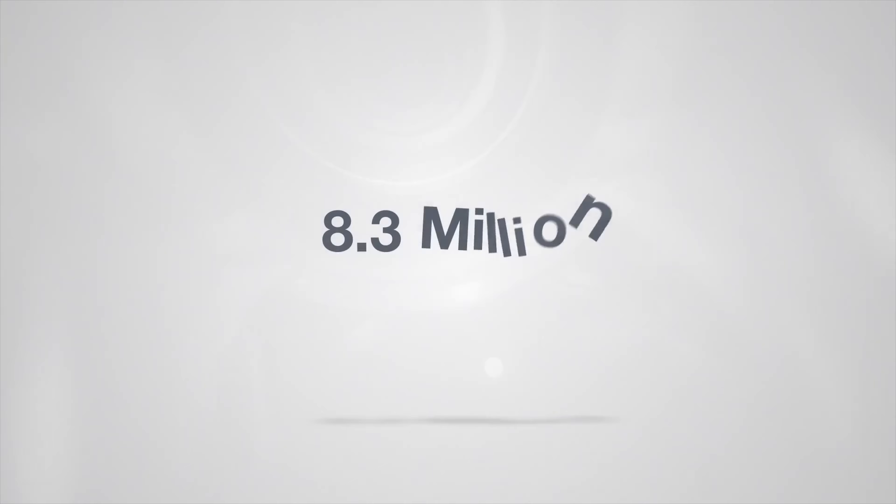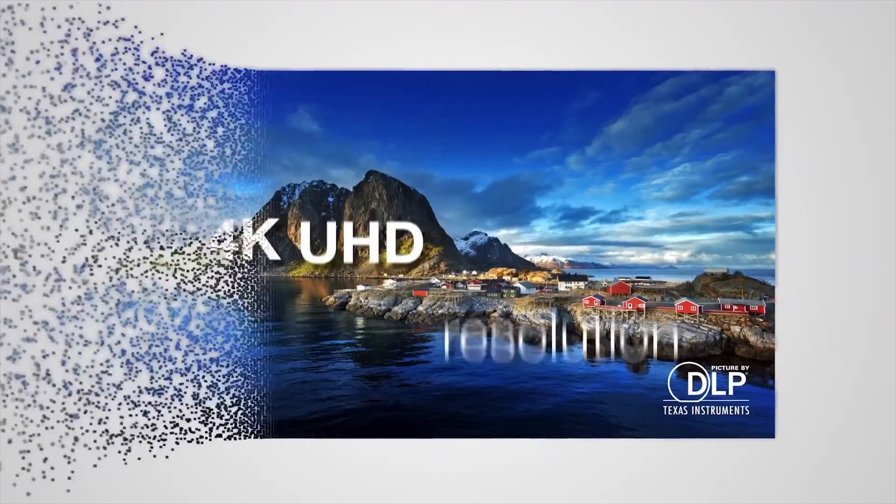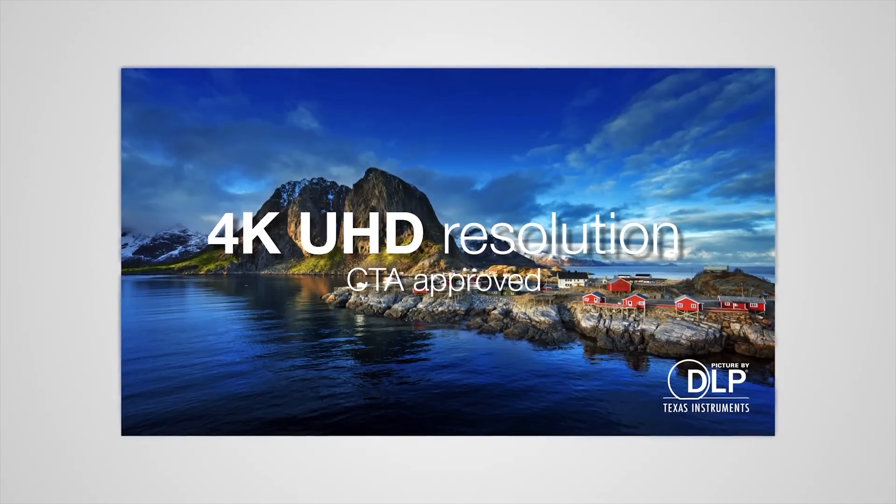This means that a projector with a 1080p chip could officially be certified as a 4K projector, as long as it can produce 8.3 million pixels on the screen. The problem is that just because a projector is certified as a 4K projector, it doesn't mean they all look the same.